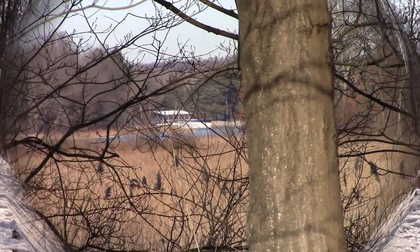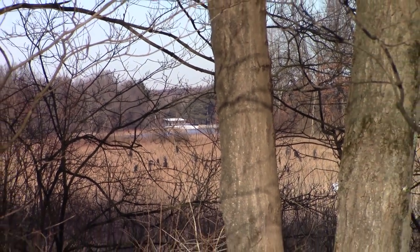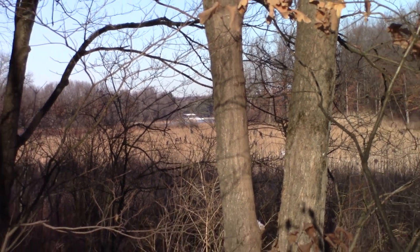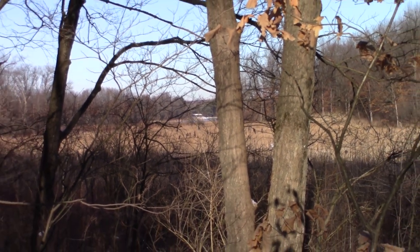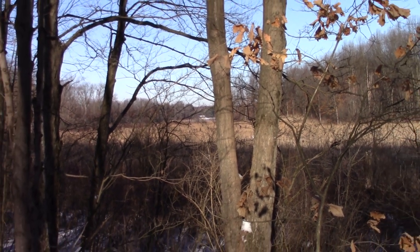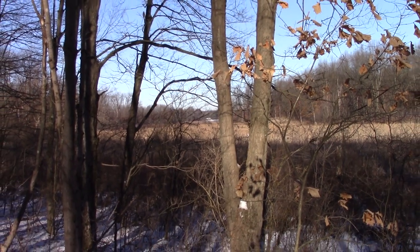The Fort Custer Recreation Area is the perfect spot for a little getaway, with camping options for everyone, including equestrian, RV, tent, and group use campsites. Also available are cabins for the modern and rustic outdoorsman.